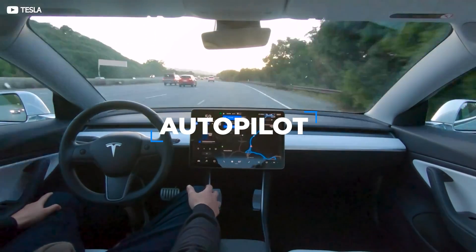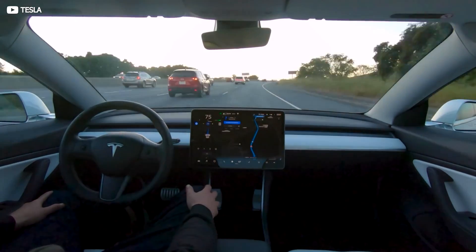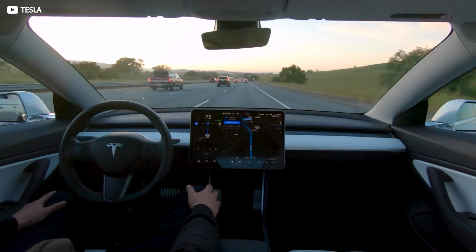Even the most ardent Elon Musk stan will admit their lord and saviour hasn't exactly delivered on his promise of properly autonomous self-driving vehicles — yet, anyway. Tesla's flamboyant CEO has repeatedly suggested we'd be there by now, and frankly, we aren't. But the so-called autopilot feature available on all modern Teslas is quite a marvellous feat of engineering nonetheless.